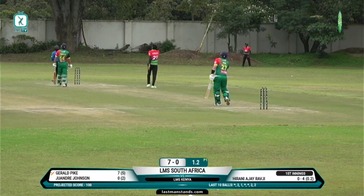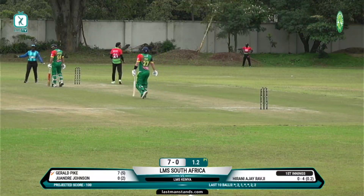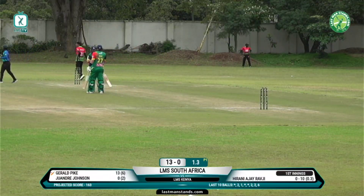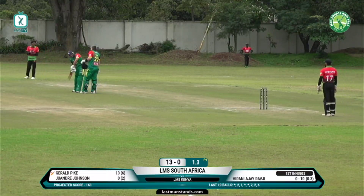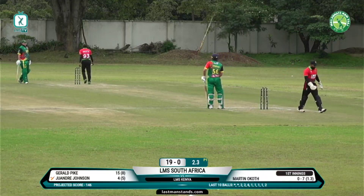It's gone massive then it disappeared out the ground over the side screen and into the forest — what a shot! There by Gerald Pike, picked it up early, that's a massive six. They do the basics so well.